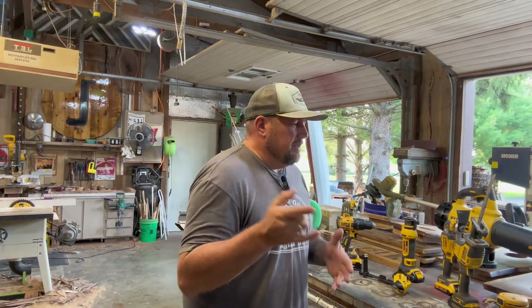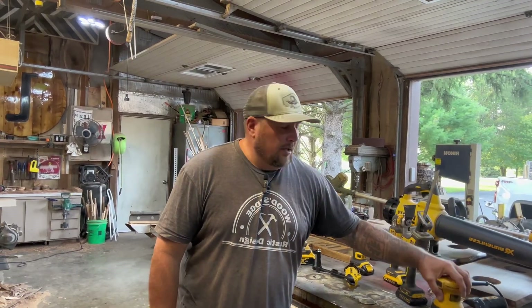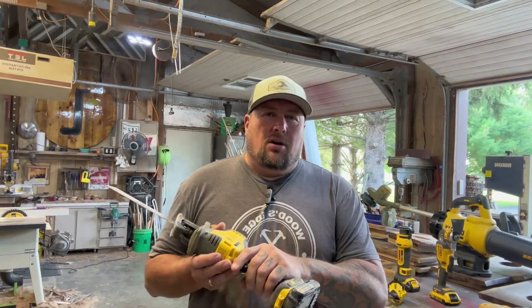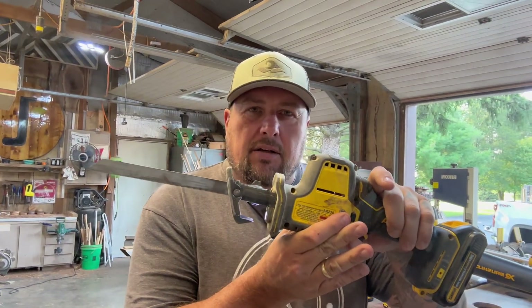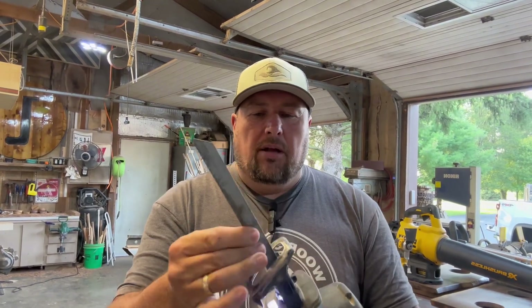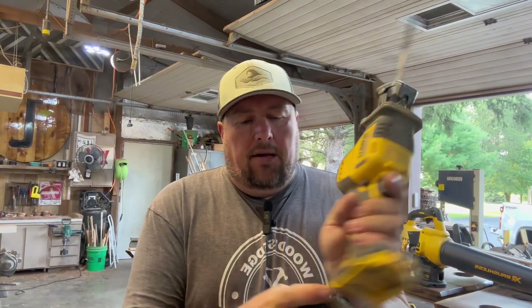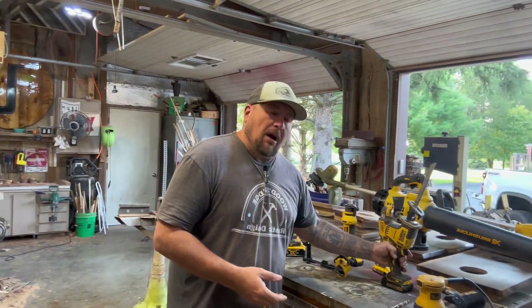The tool I use the most out of all these — maybe the orbital sander because I'm a woodworker — but also the sawzall. I like this sawzall; it's also called a reciprocating saw. It reciprocates back and forth, and you can put different blade inserts on it. It's all quick-release. This one has a nice long metal blade on it right now. They all share the same batteries. I use the reciprocating saw primarily to cut metal.